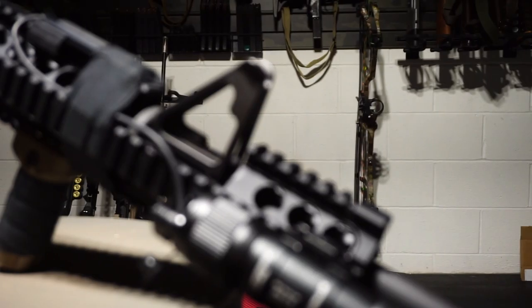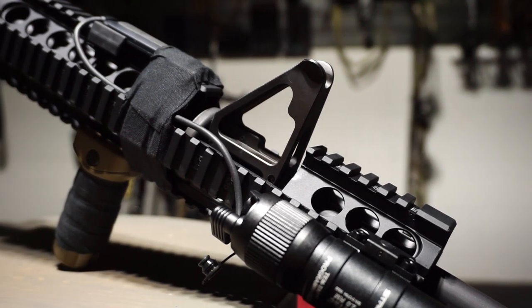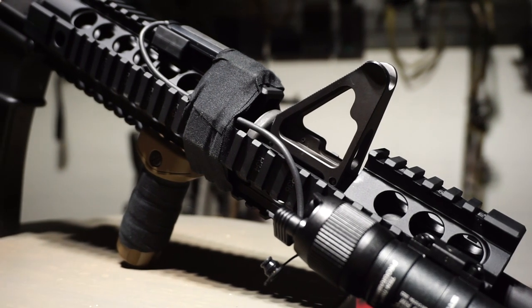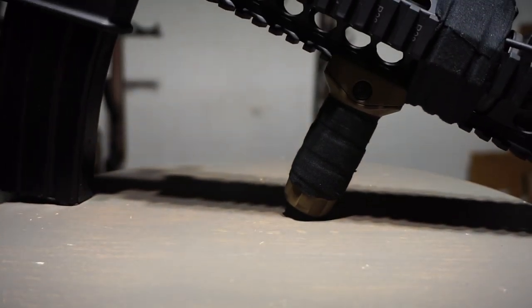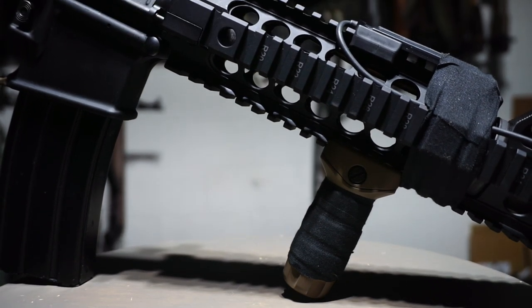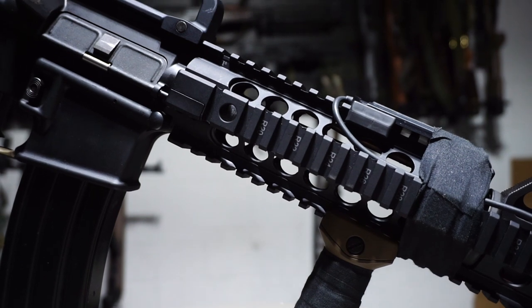We are going to be taking a look at this awesome quad rail from Midwest Industries. Full disclosure: there was no exchange of money or anything like that, however they did send me this extended carbine rail to check out. There are really no other videos on YouTube about this rail — I saw like one or two videos somewhat talking about it.